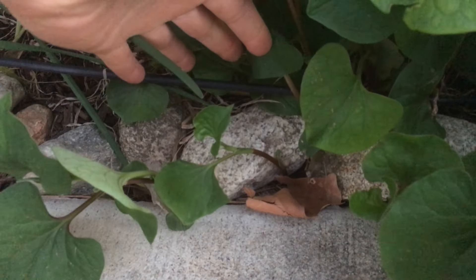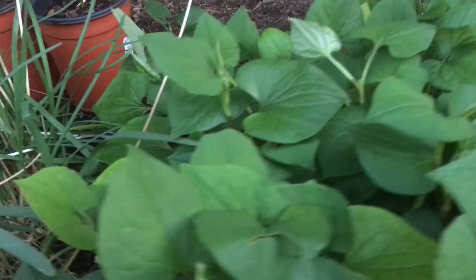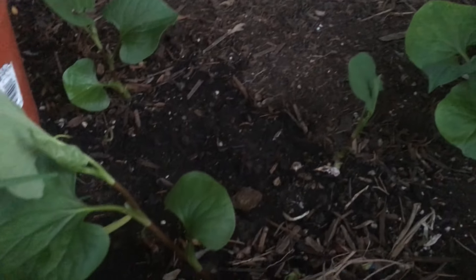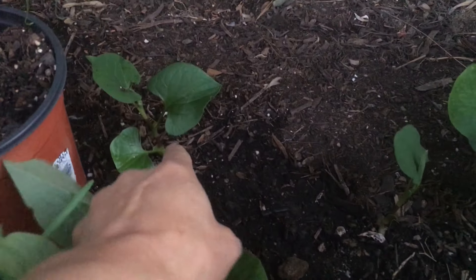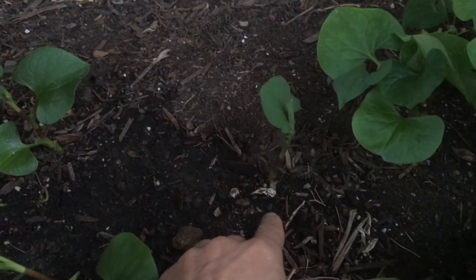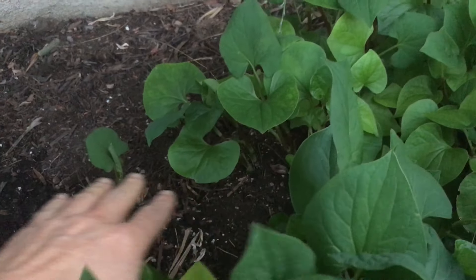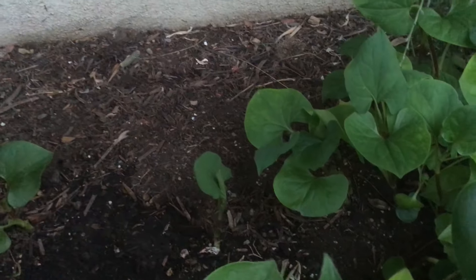Let me show you — if you look underneath here, look at this, they grow right through the rocks. The root systems are all new here, and from that root system it just pops up new growth, and from there it will pop up more new growth.